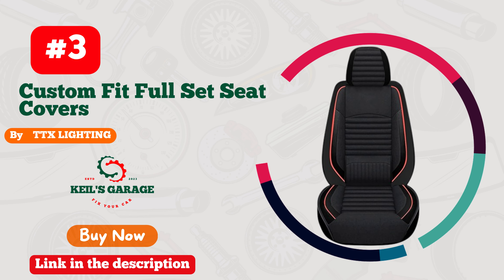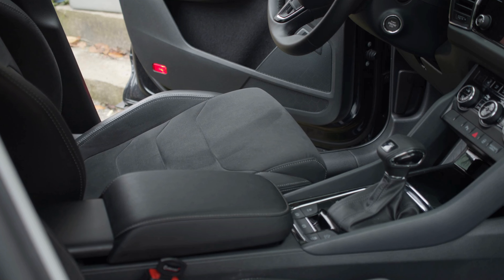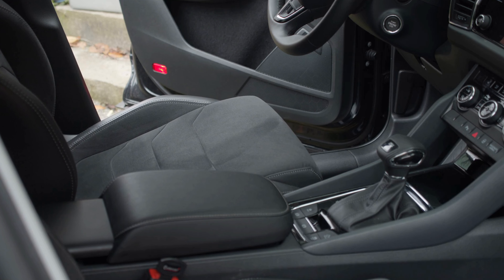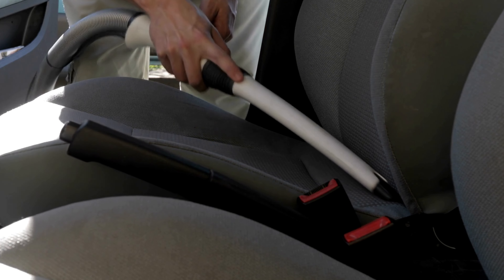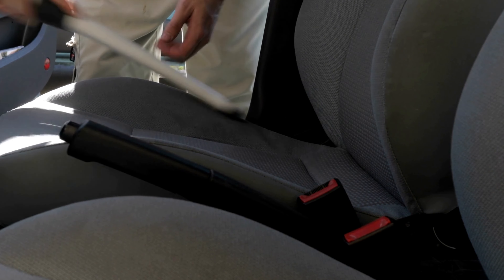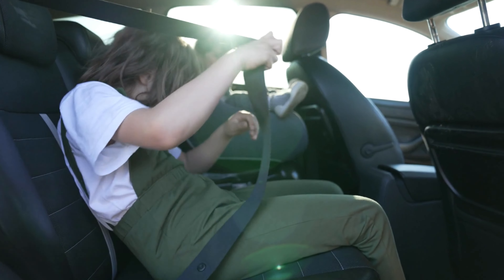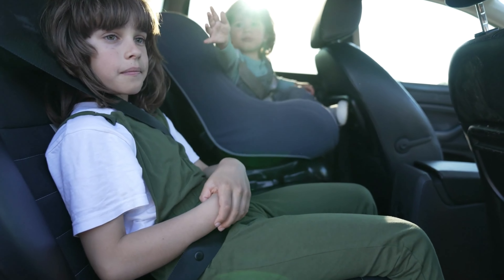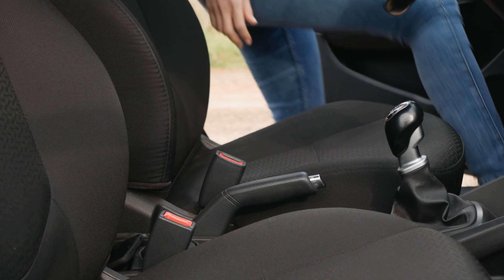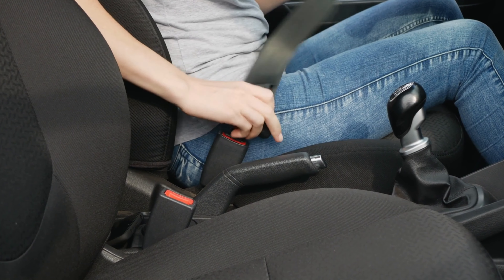Number 3. TTX Lighting car seat covers are the ultimate solution for Kia Soul owners who want to add a touch of luxury and style to their car's interior. These seat covers are made of high-quality materials that ensure durability, comfort, and a perfect fit for your seats. The design features an eye-catching combination of black and red, making it a perfect match for the Kia Soul's bold exterior. The seat covers are easy to install, easy to clean, and provide the necessary protection against daily wear and tear. If you're looking for a seat cover that's both practical and stylish, look no further than TTX Lighting.